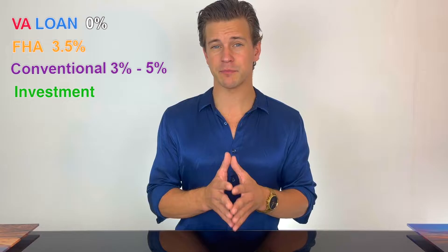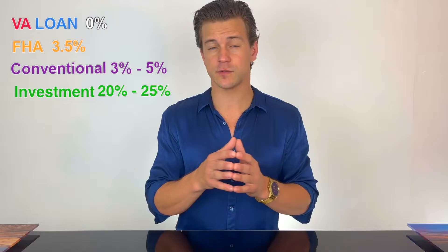If you're getting an FHA loan, you can put down as little as three and a half percent. If you're getting a conventional loan, you can put down as little as five percent, unless you are a first-time buyer, in which case you can put down as little as three percent. If you are purchasing an investment property that will not be your primary residence, you will be required to put down 20 to 25 percent — sometimes as little as 15 percent, but generally 20 to 25.